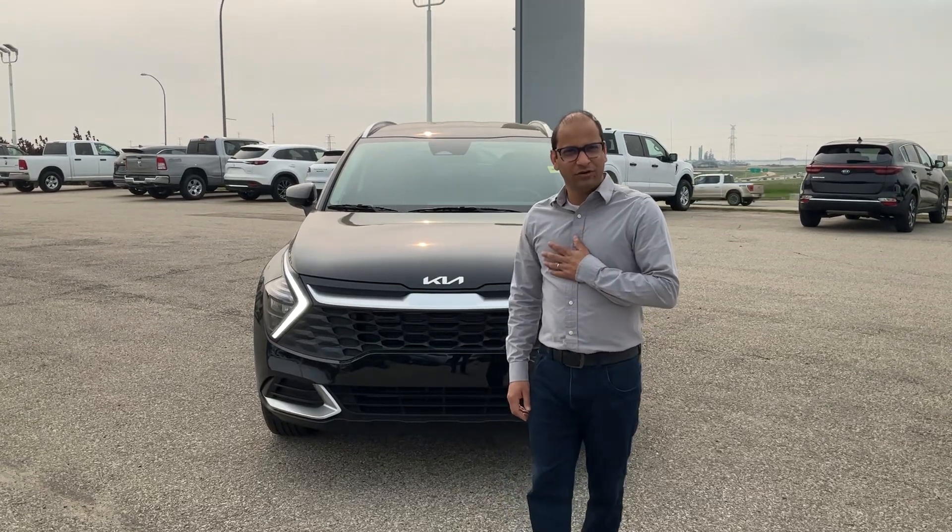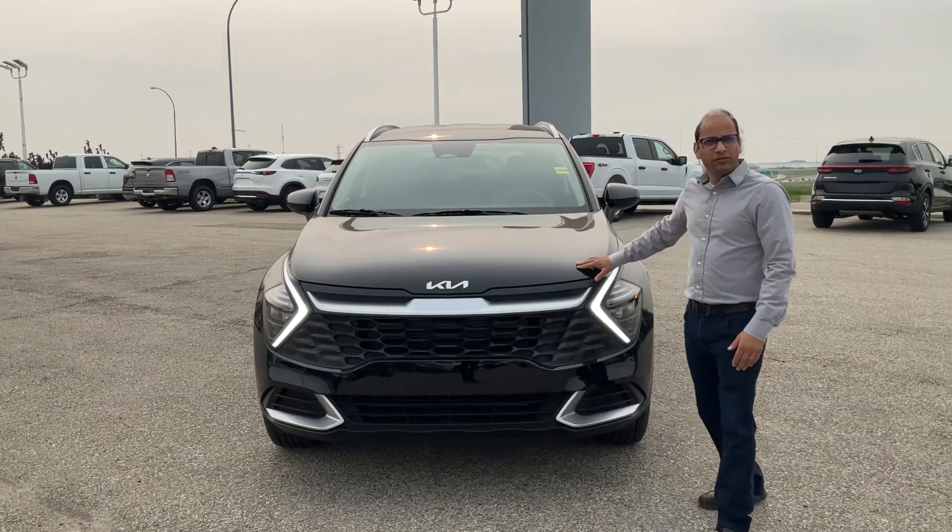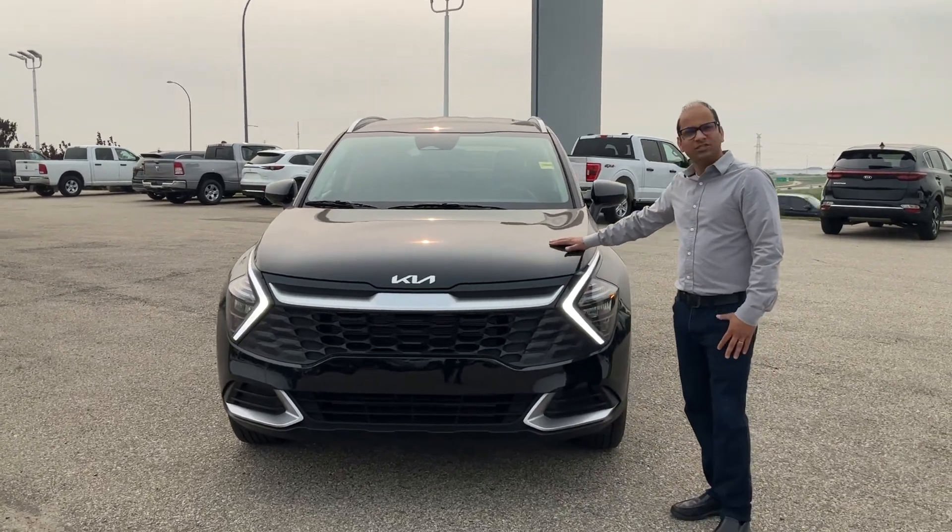Hi Taylor, this is Muneet from Cheyvan Kia. Thank you for inquiring with us about this 2023 Kia Sportage.